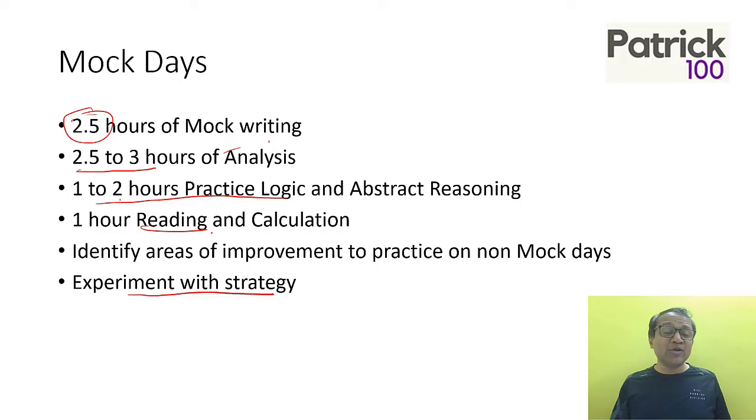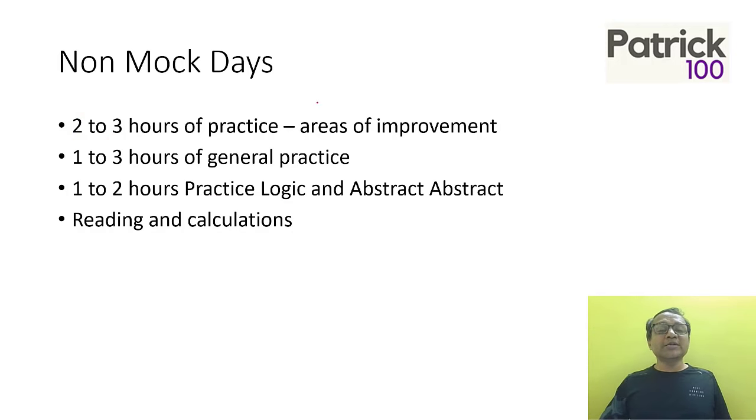Reading and calculation are important, so keep those up. While analyzing the mock, identify areas to improve. On non-mock days, divide your time into two parts: one part for the areas you need to improve — for example, if you identify that you need to practice extra on parajumbles or abstract reasoning, focus on those separately for two to three hours. Then spend one to three hours on general practice — a little bit of math, a little bit of English, give a few tests, and try to be comfortable. Also, practice logic and abstract reasoning one to two hours every day along with reading and calculations.